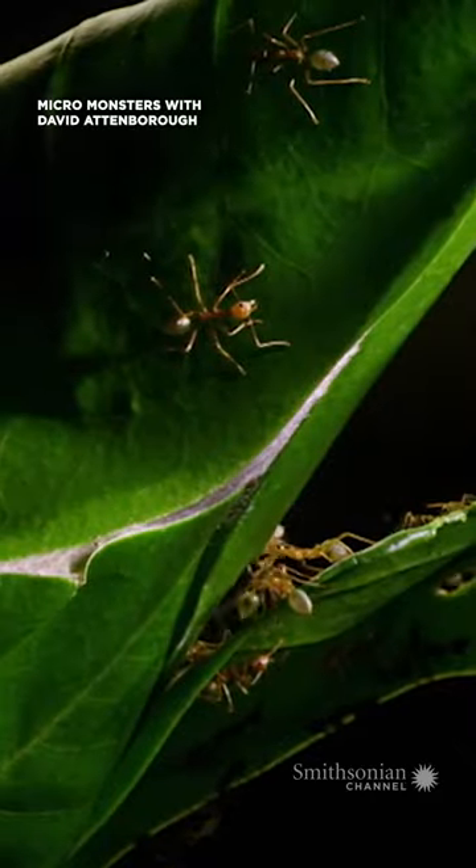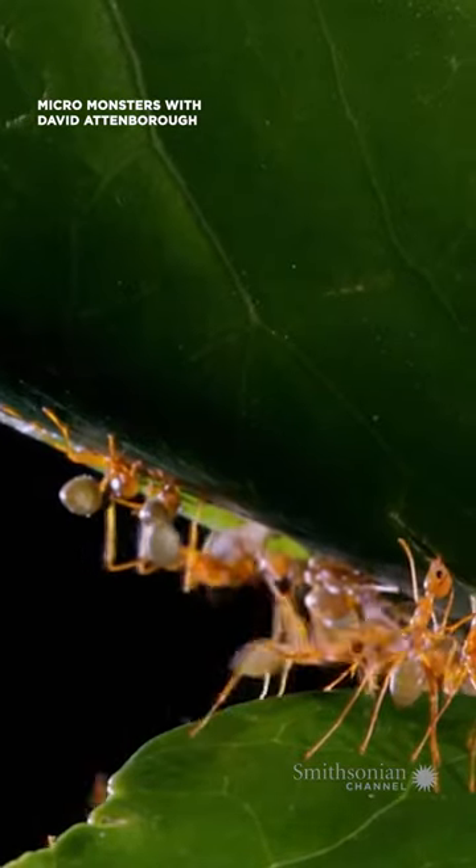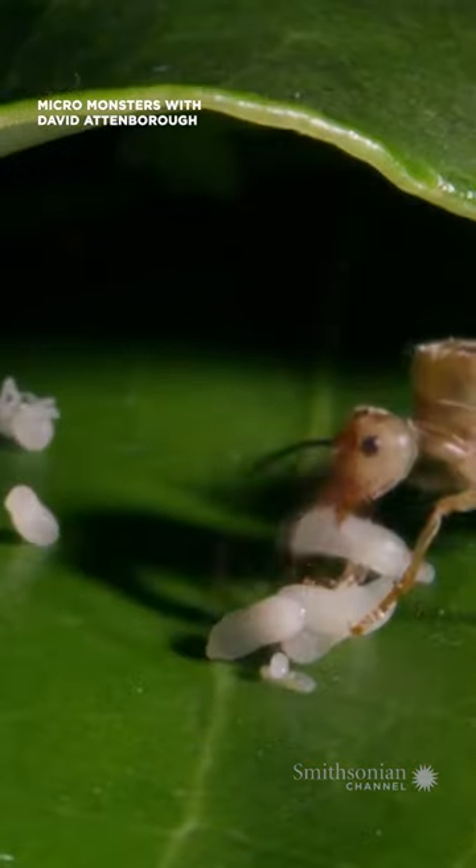Finally, the nest is complete. It will provide a strong, waterproof, safe home for the ants.